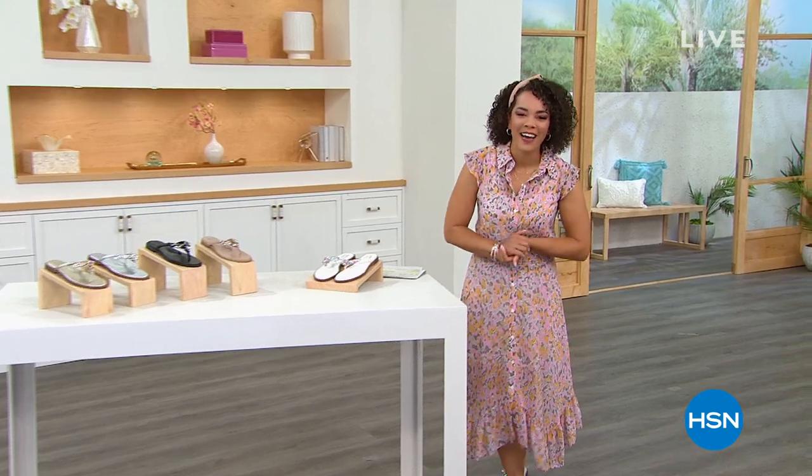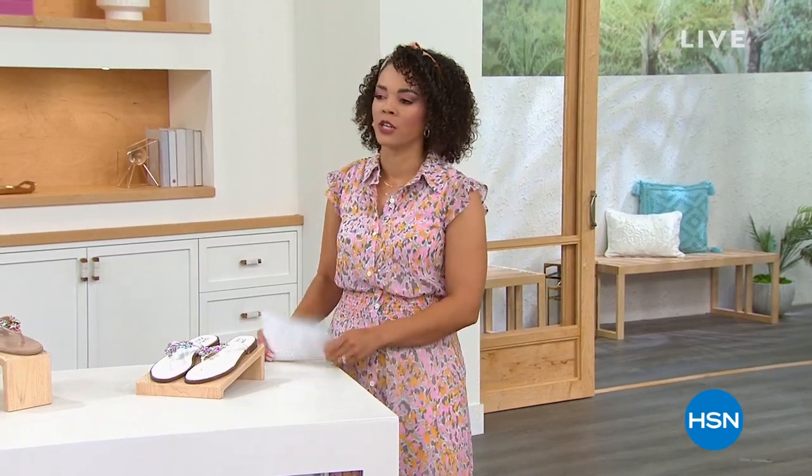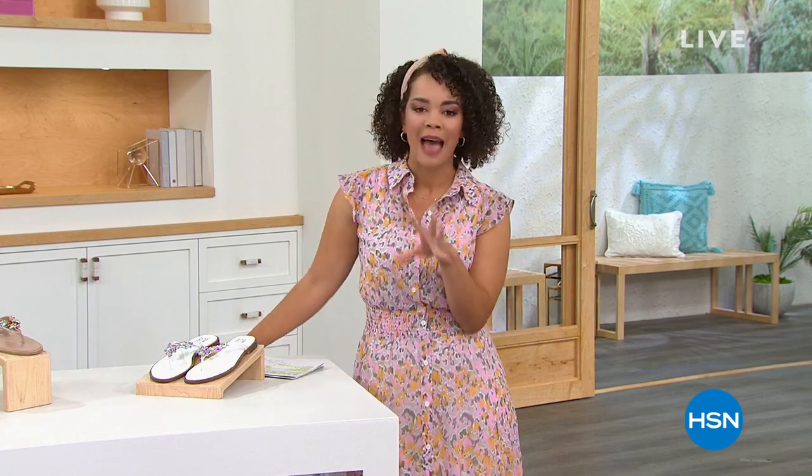Hello, everyone. Welcome into HSN. My name is Nicole Hickel. We were talking all things beauty, and now we're jumping over to talk about all things Naturalizer. Naturalizer is a company that's been around since the 1920s. We'll dive into that.